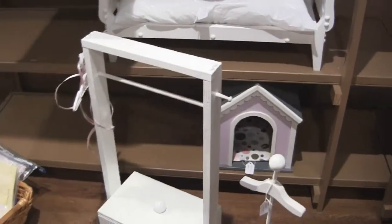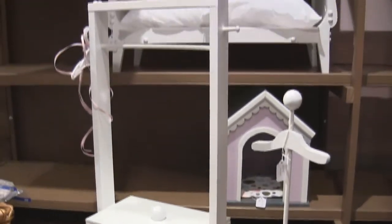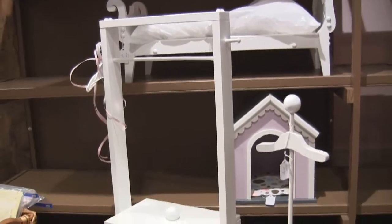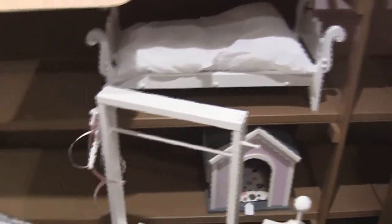This portable doll wardrobe features a hanging rack, roomy storage box with a lid, and a couple of hangers embellished with a ribbon. It's the perfect way to keep her clothes and accessories neat and organized.